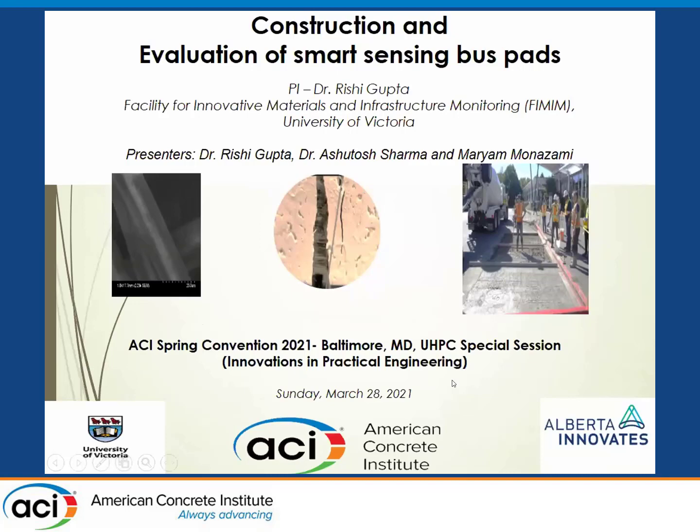The fiber we're specifically talking about is carbon fibers. The work I'm presenting today was done at my facility called the Facility for Innovative Materials and Infrastructure Monitoring — FIMIM for short. My postdoctoral fellow, Dr. Ashutosh Sharma, will co-present with me midway in the presentation. I also want to acknowledge Maryam Monozami, my PhD student, who contributed to this presentation.